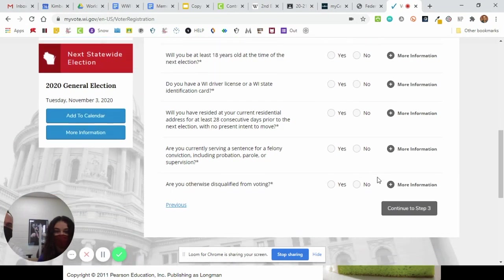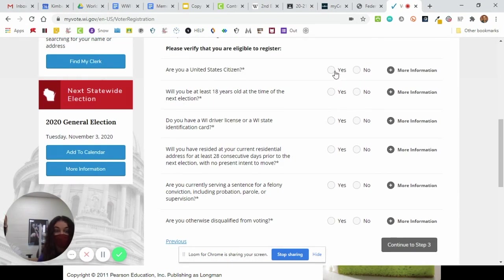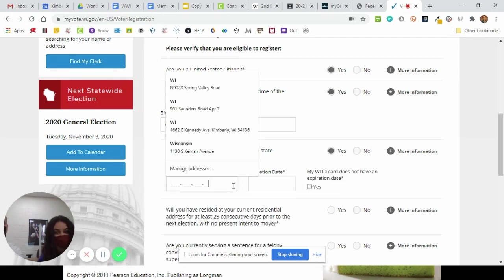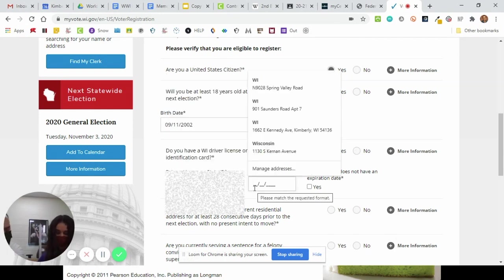She's going to look to see if she's eligible and go through and answer these questions: Are you a U.S. citizen? Will you be at least 18 at the time of the next election? She's going to enter her birthday. Do you have a Wisconsin driver's license ID number? She looks on her driver's license and will see that there is a long number — that's your Wisconsin driver's license. It will start with the letter of your last name. Then she's going to put the rest in. We're just blurring this out because you don't need to know this. Then she puts the expiration date for her driver's license.